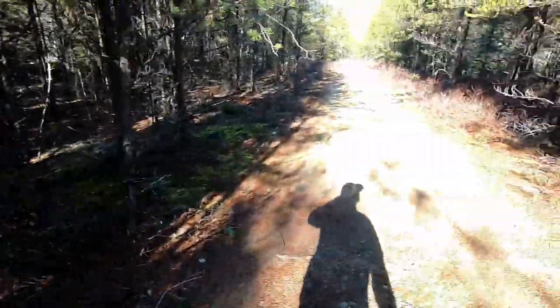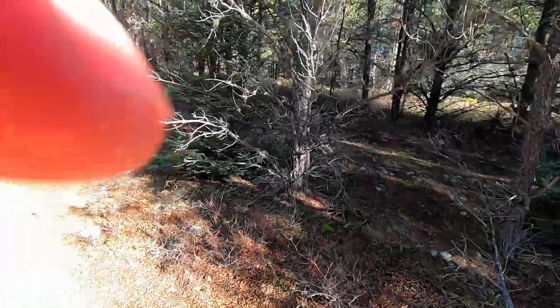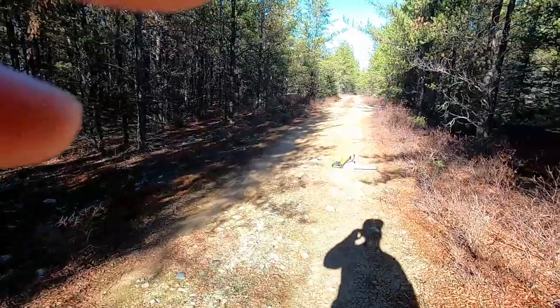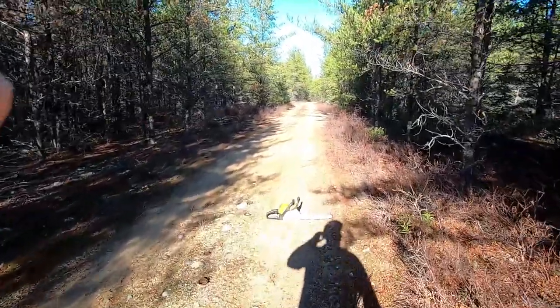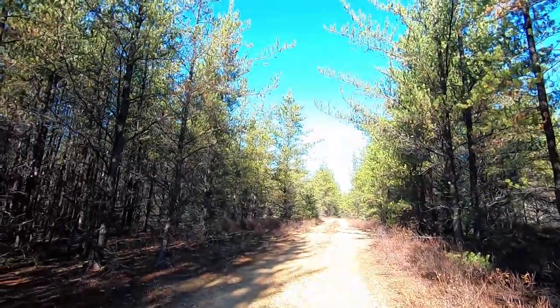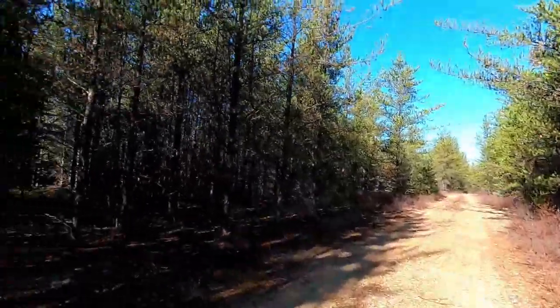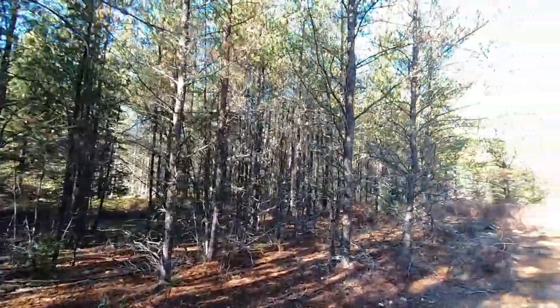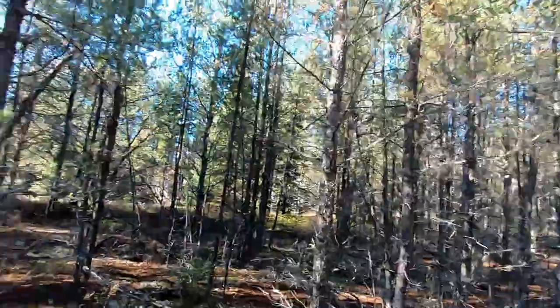It's a lot of work — a full-time job trying to keep my trails open. Everybody likes to use them but nobody is as invested in the area as I am. You don't see anybody else really keeping the roads open — they'll drive over everything.